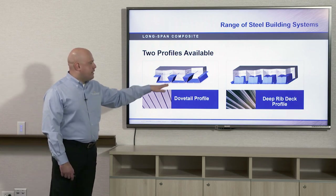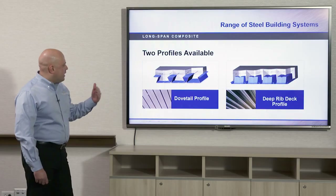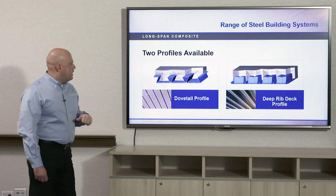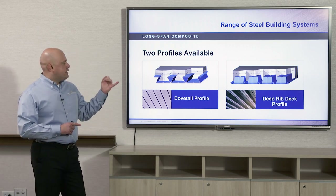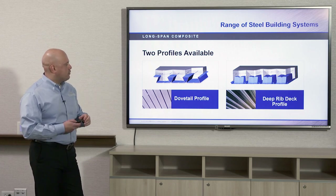You can take dovetail deck and deep ribbed deck and make them composite as well, resulting in a longer spanning composite floor deck than typical composite floor deck. The dovetail comes in two and three and a half inch deck profile heights with concrete added to make it composite. The deep ribbed profile deck comes in four and a half, six, and seven and a half inch profile heights with concrete added for long span composite floor systems.